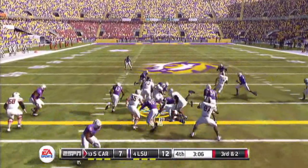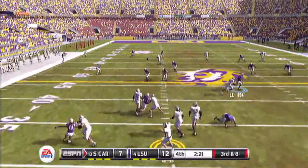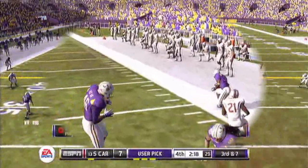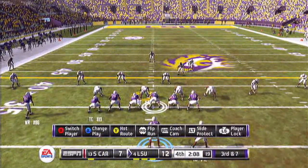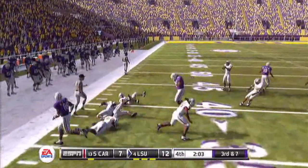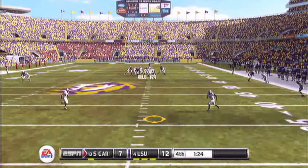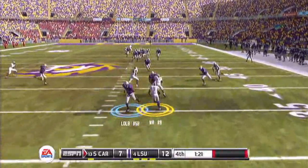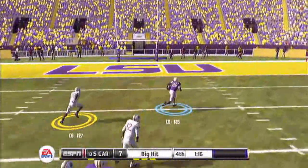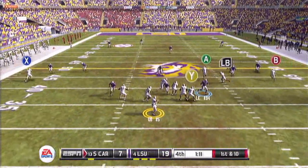South Carolina with the ball again, 3rd and 2 — gets the 1st down. 3rd and 8 for South Carolina in the 4th quarter — deep down the field — picked off by free safety number 37. Huge play for LSU. 3rd and 7 for LSU, 4th quarter, 2 minutes left. Running back takes the ball outside. 4th down, LSU punts. Number 9 picks it up, fumbles — quarterback number 26 picks it up and takes it all the way for the touchdown. LSU takes an 18-7 lead.